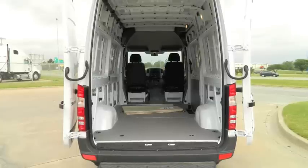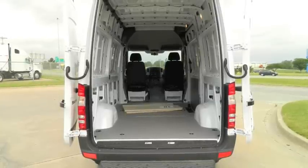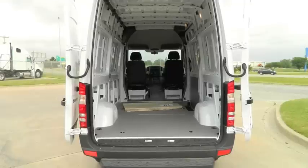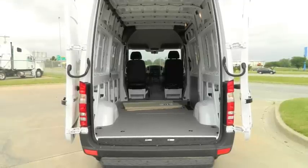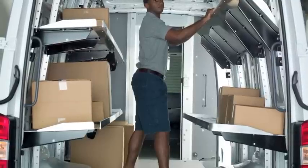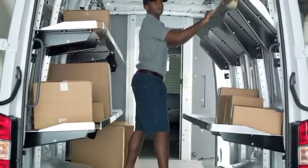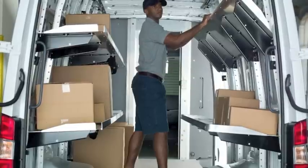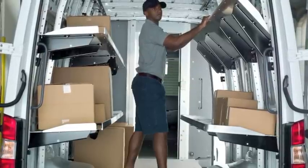The rear doors can be opened a full 270 degrees. There are magnets on either side of the doors to help hold them in place and prevent the wind from blowing them closed. The Sprinter van also offers an industry-leading 6 feet 6 inches of interior standing height, making it an ergonomically friendly work environment for any Sprinter owner.